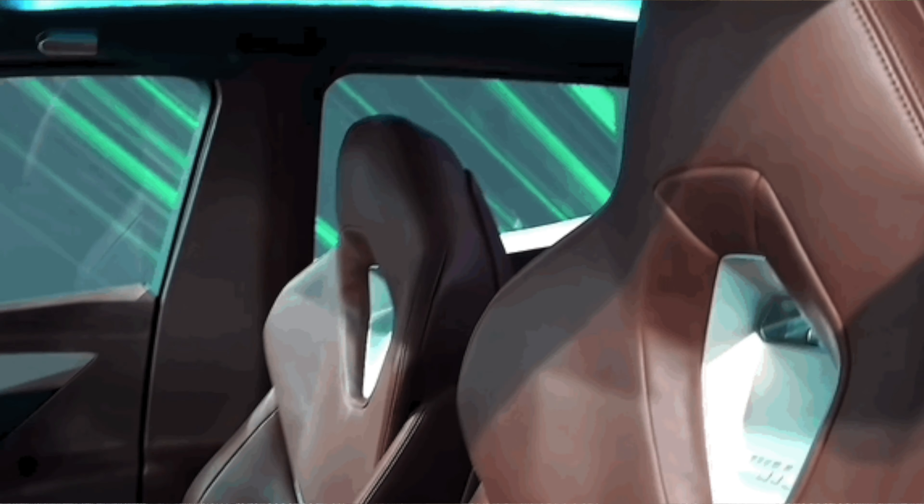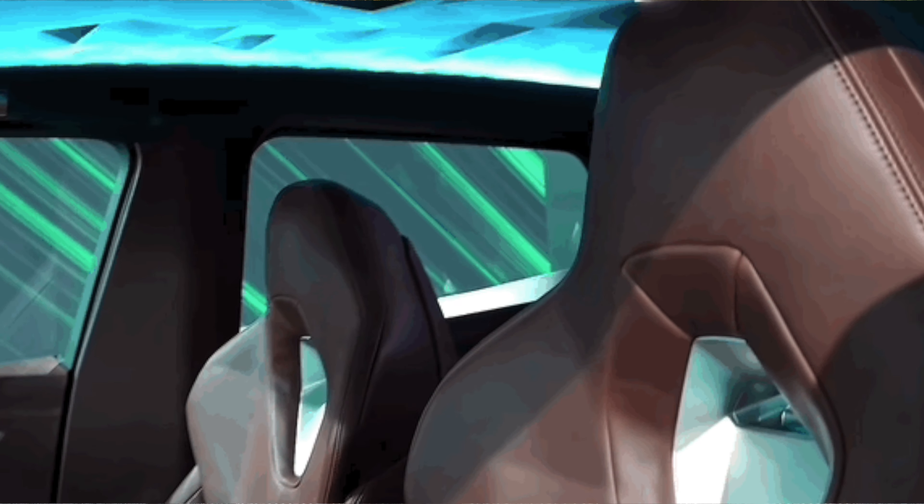Its luxury interior focuses on richer materials, including vintage brown leather for the front, and a teal diamond velvet for the back seats. Copper and carbon fiber are also used. So basically, the front of the car will feel sportier, while the rear end will feel quite luxurious — what you could call the M Lounge.